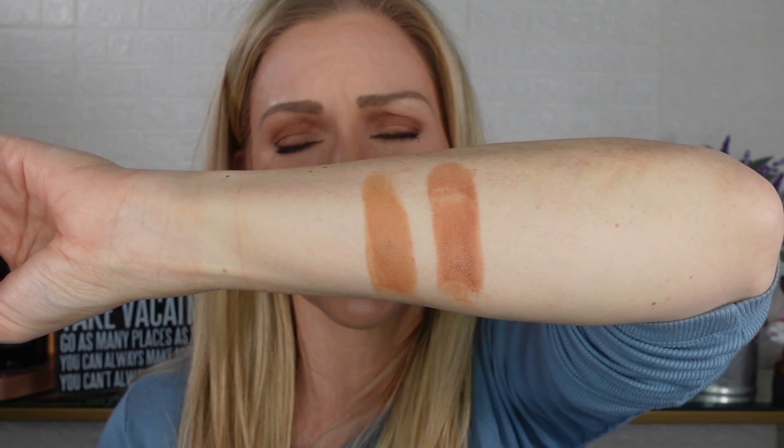I forgot to mention that I am wearing Terracotta Tan today — it's definitely not too dark, I just go a little lighter-handed with it and I make it work.